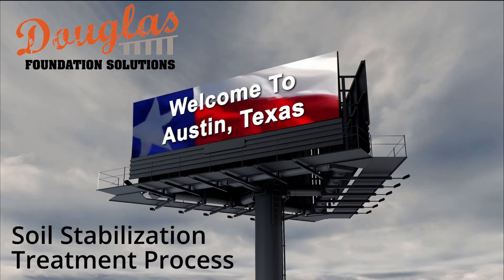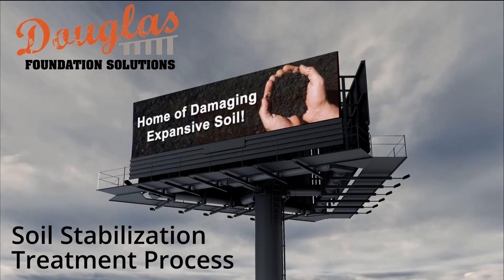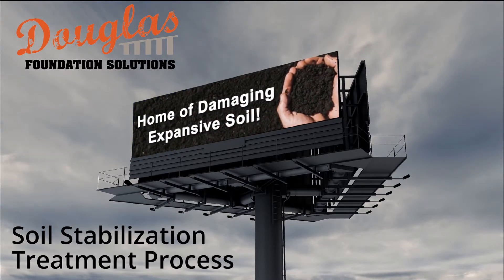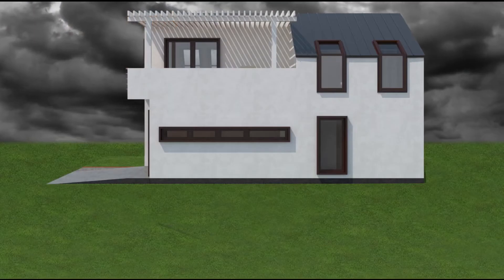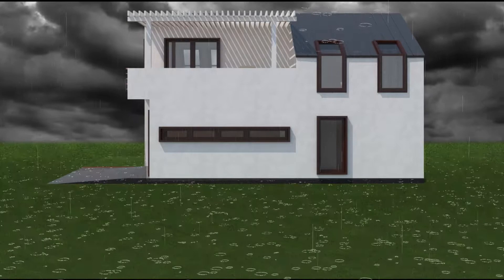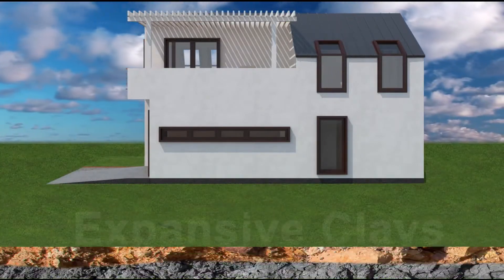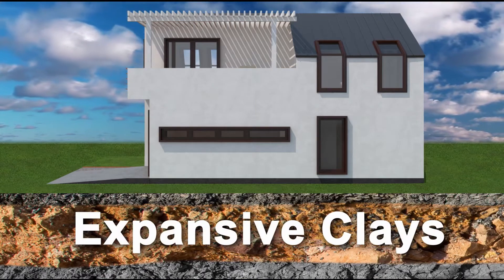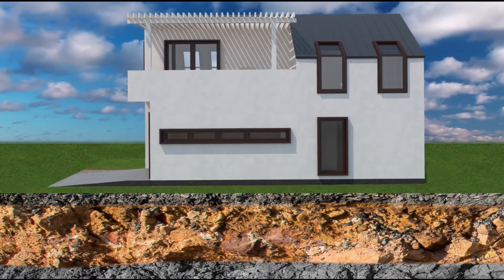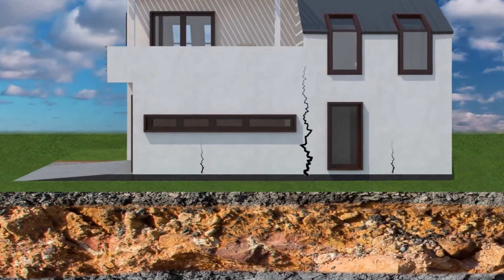Douglas Foundation Solutions is proud to provide soil stabilization services that dramatically improve the structure and performance of the clay soil beneath your foundation. In Austin, most homes are built upon expansive clay soil that swells when it gets wet and shrinks when it dries. Over time, this constant swelling and shrinking can damage your foundation and require costly repairs.